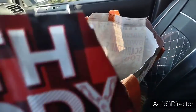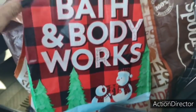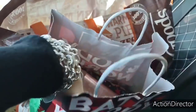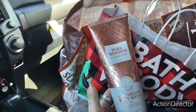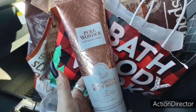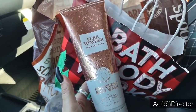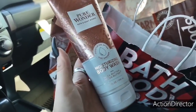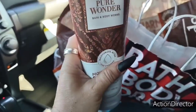Going on to Bath and Body. Look at how cute these bags are, oh my gosh. So I got this for free because I had a rewards. It's Pure Wonder Bath and Body Works, and this is their moisturizing body wash. I only like their moisturizing body wash, with the exception of the aromatherapy. This was $15.50, so this was free.